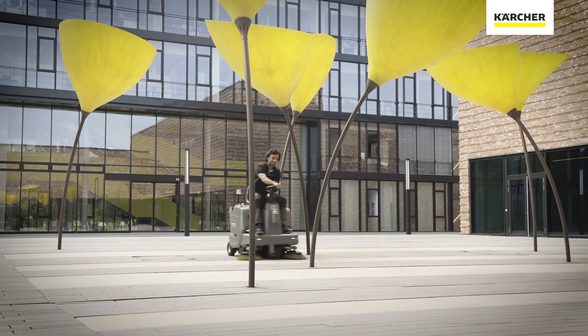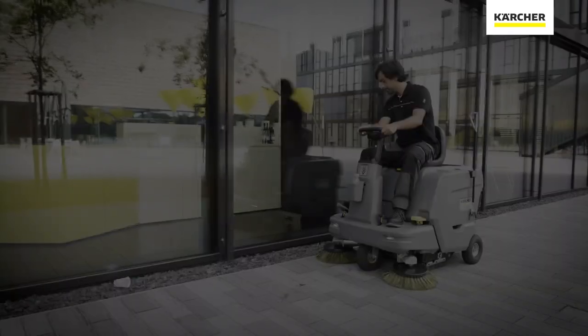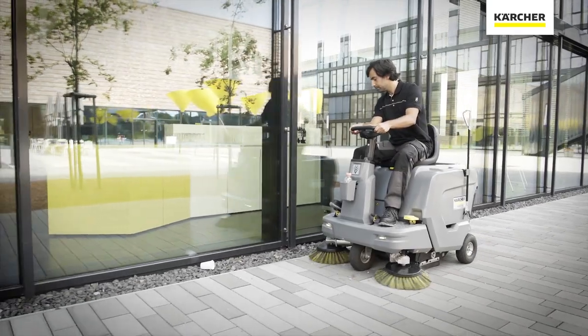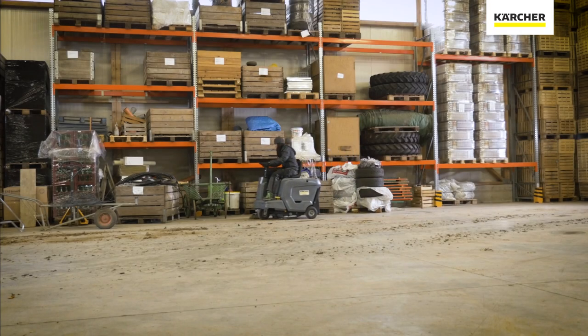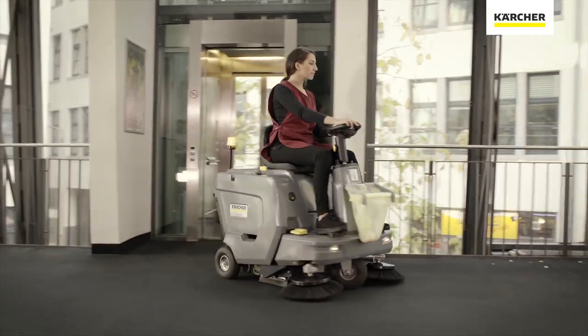The KM8550 is extremely maneuverable with its compact and agile design. It has an excellent field of vision to promote safety. It can be featured in wet or dry applications, and with its quiet operation, lends itself to daytime cleaning.